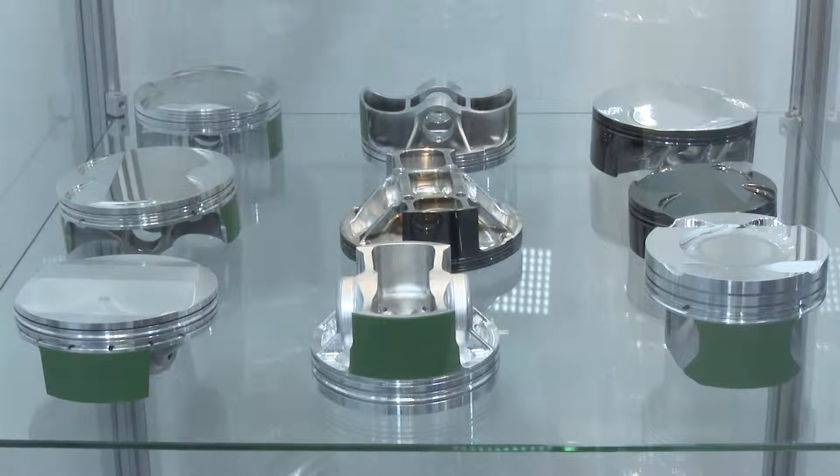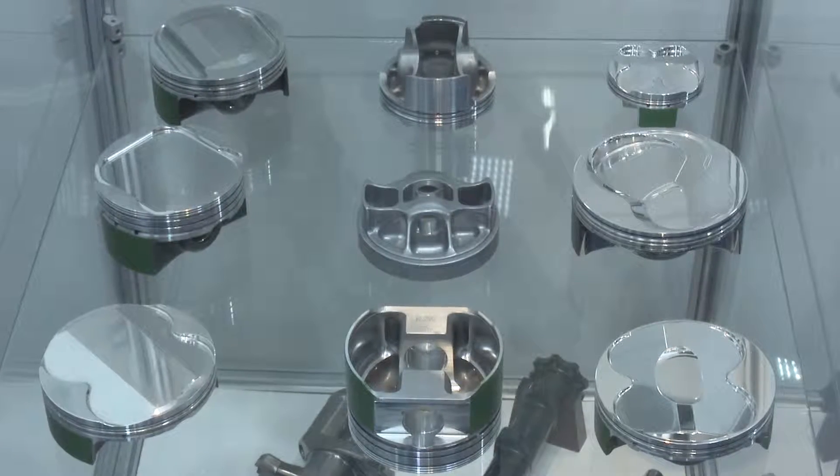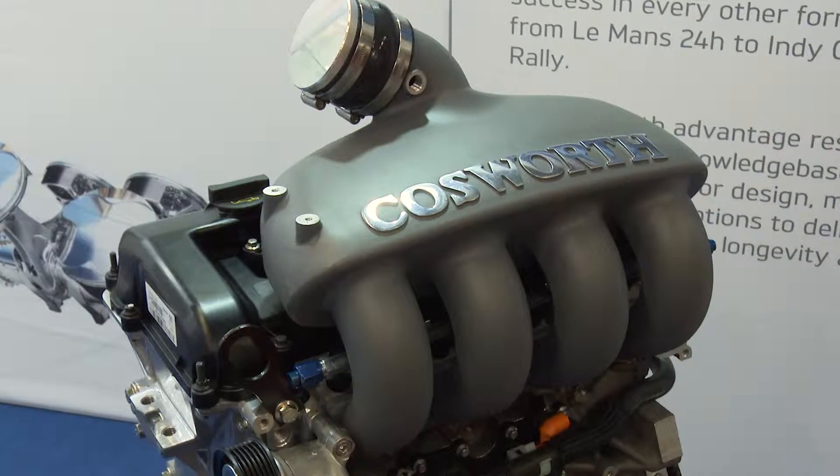We're really here at the show promoting our components — we make things like pistons and crankshafts for anybody. We can design those components as well as manufacture them in-house. We also offer engines for the lower levels of motorsport, and the engine I'm standing next to is one of those. It's based on a Duratec engine, 250 horsepower, dry sump, so it's very suitable for vehicles like Caterhams or single-seaters at a clubman and national level race championship.